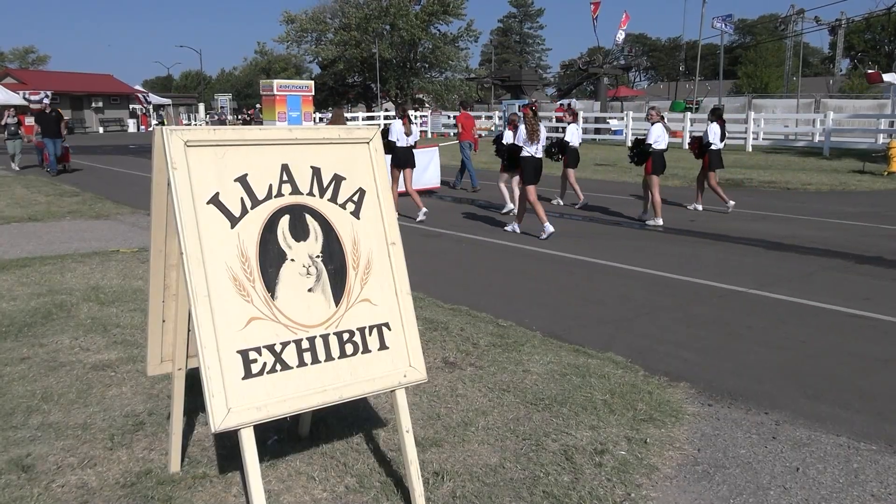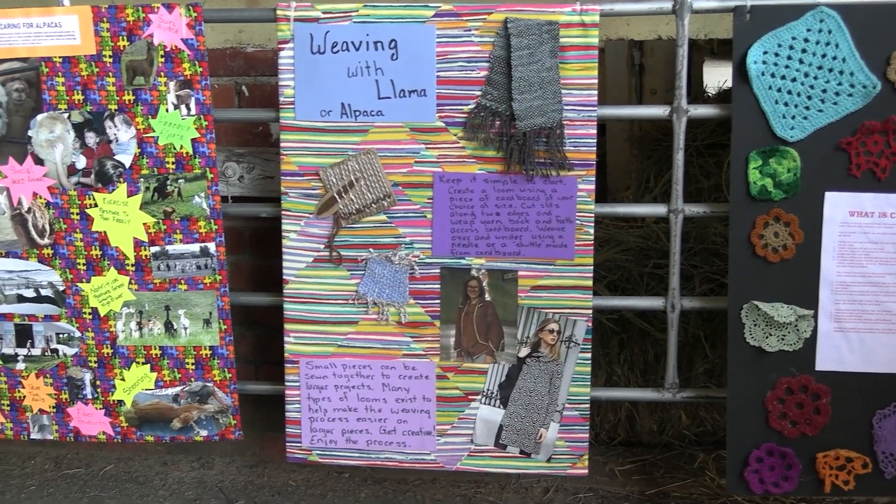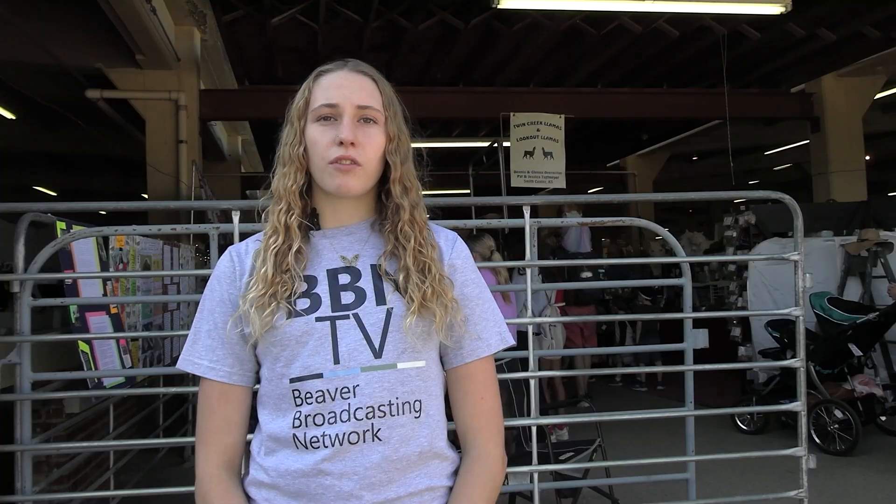At the display we learned that llamas and alpacas are primarily raised for their wool, which can be made into garments like warm socks and sweaters. We spoke with Jerry Rutledge, an alpaca farmer and crafter, about their herd and how the products are used.